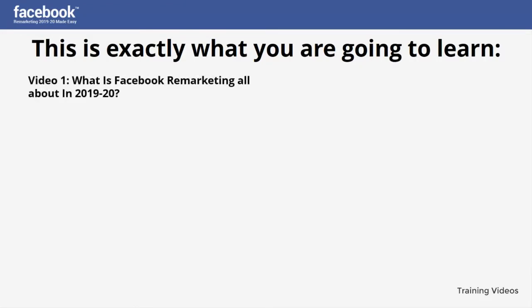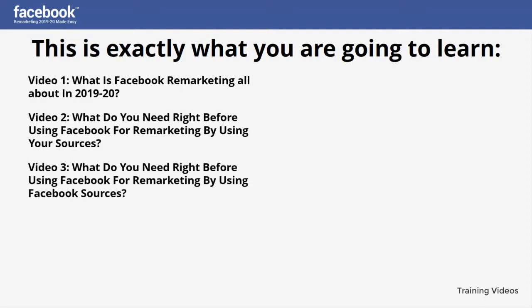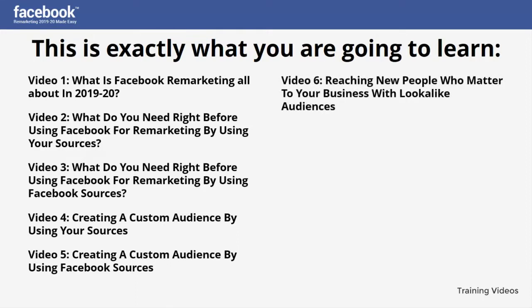Video one: What is Facebook remarketing all about in 2019 and 2020? Video two: What do you need right before using Facebook for remarketing by using your sources? Video three: What do you need right before using Facebook for remarketing by using Facebook sources? Video four: Creating a custom audience by using your sources. Video five: Creating a custom audience by using Facebook sources. Video six: Reaching new people who matter to your business with look-alike audiences.